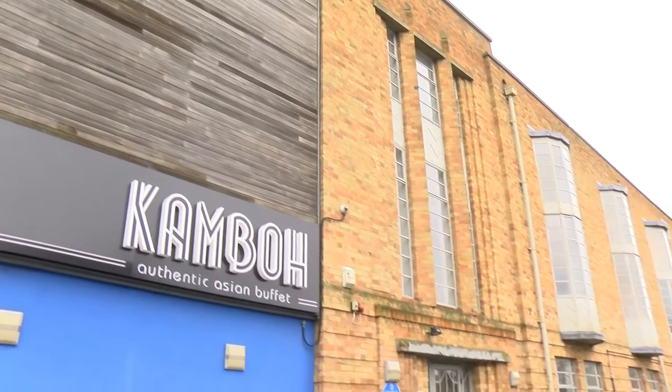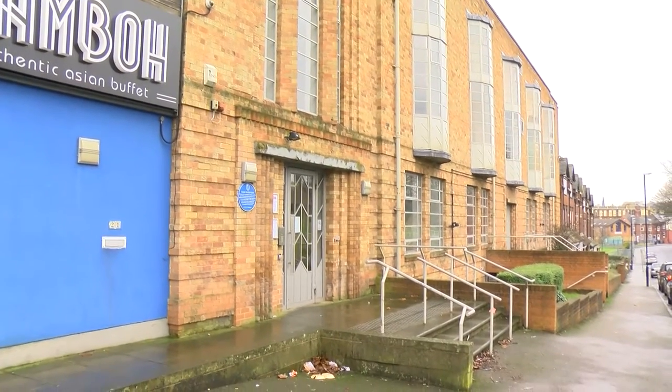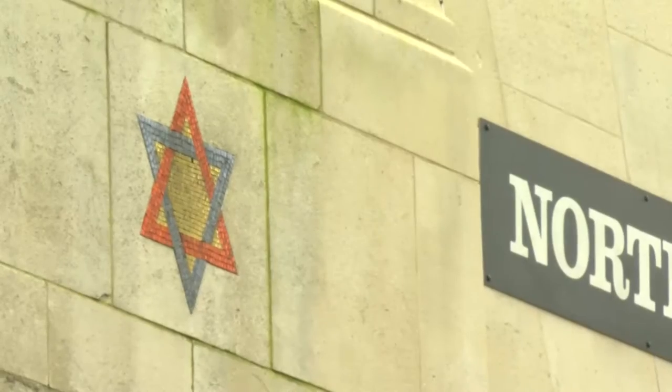This is Made in Leeds headquarters at Savile Mount in Leeds. But this building has a bit of a past. It was built in the 1930s as the Leeds Jewish Institute, an organisation founded in 1896 to support the many Jewish immigrants coming to Leeds to escape persecution in Eastern Europe.